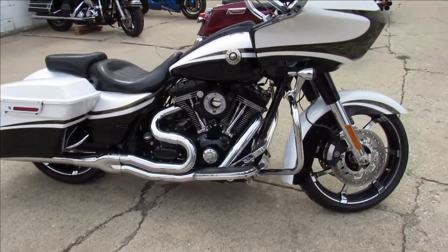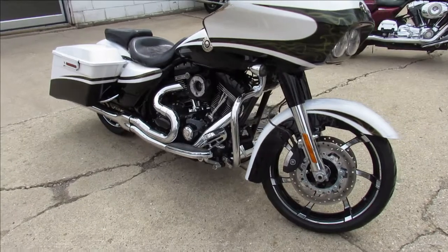Air horn, ape hangers, chrome front end. You got some Bassani exhaust on there. This one's got it all.